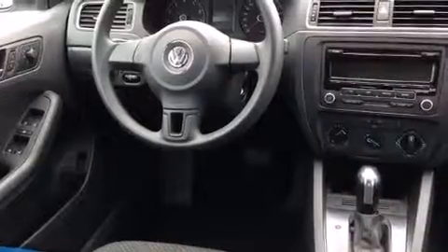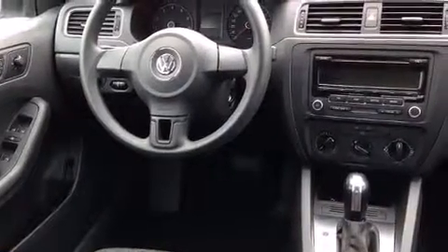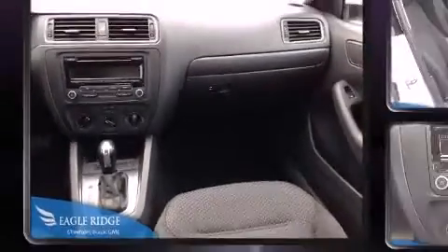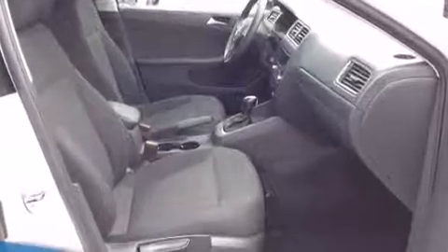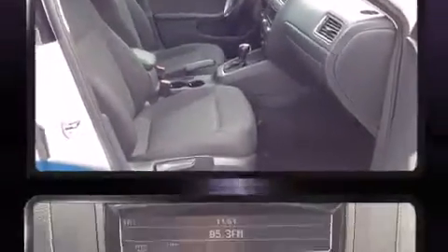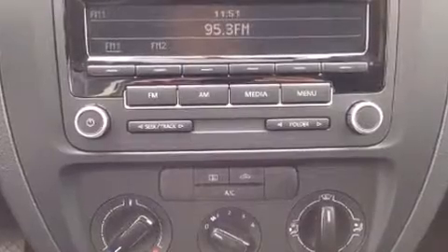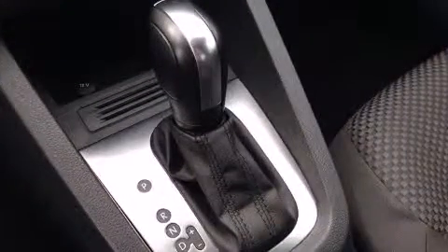All of the premium features expected of a Volkswagen are offered, including one-touch window functionality, heated seats, turn signal indicator mirrors, and remote keyless entry. You and your passengers will enjoy the stereo system, which includes a CD player with MP3 capability and four well-positioned speakers.